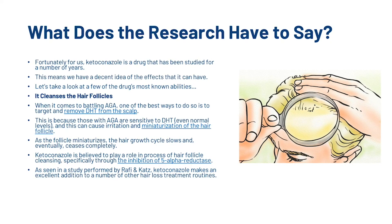Let's have a look at what the research has to say about ketoconazole. Fortunately, ketoconazole is a drug that has been studied for a number of years, giving us a decent idea of its effects. The first key ability is that ketoconazole cleanses the hair follicles. When it comes to battling androgenetic alopecia, one of the best ways to do so is to target and remove DHT from the scalp, since those with androgenetic alopecia are sensitive to DHT, which can cause irritation and miniaturisation of the hair follicle. As the hair follicle miniaturises, the hair growth cycle slows and eventually ceases completely. Ketoconazole is believed to play a role in hair follicle cleansing, specifically through the inhibition of 5-alpha reductase, as seen in a study performed by Rafi and Katz.